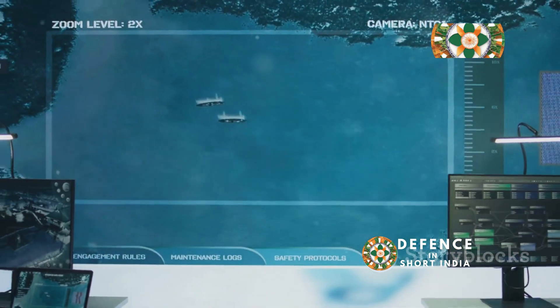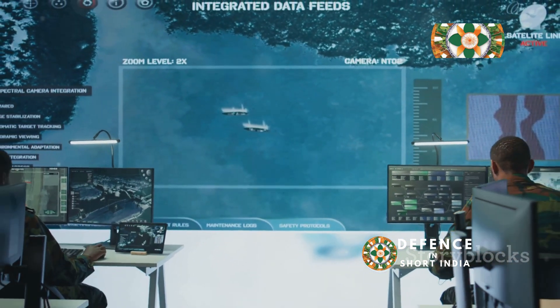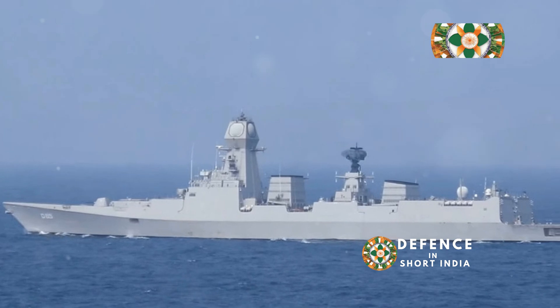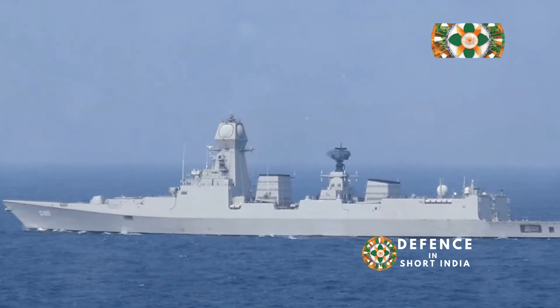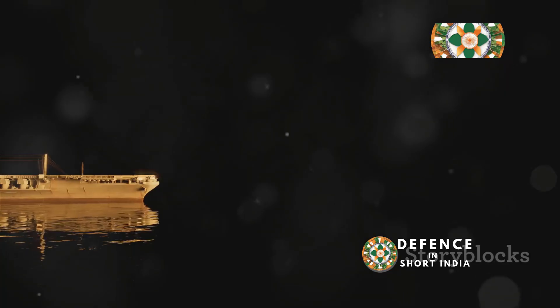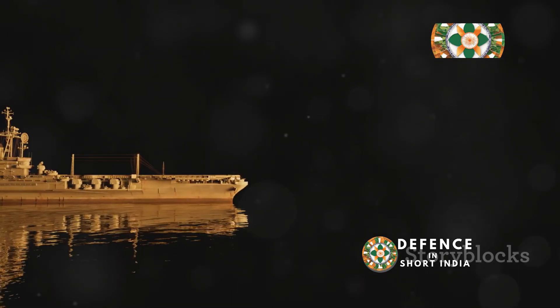From its cutting-edge technology to its formidable firepower, the INS Visakhapatnam is in a league of its own. Buckle up as we explore the making of this engineering marvel and understand why it's a game-changer for the Indian Navy. Get ready to be amazed by the sheer scale and sophistication of this incredible warship.